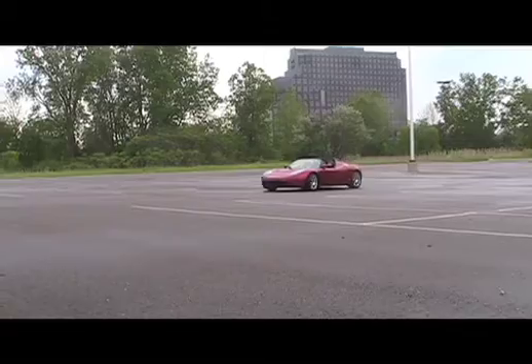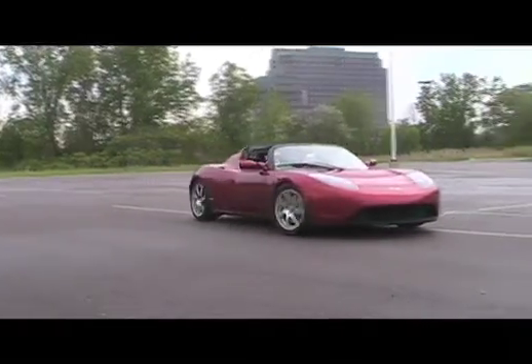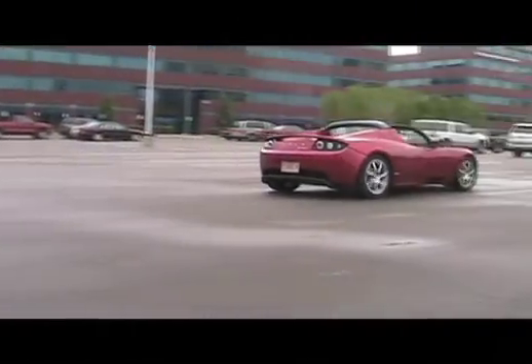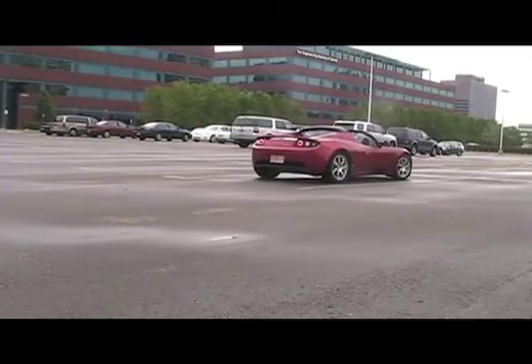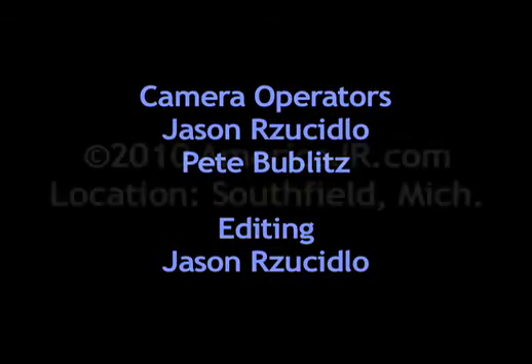The Tesla Electric Roadster produces 236 miles per charge, zero emissions, and it can go from 0 to 60 in 3.7 seconds. Reporting in Southfield, Jason Rasidlo for AmericaJR.com. Thank you.